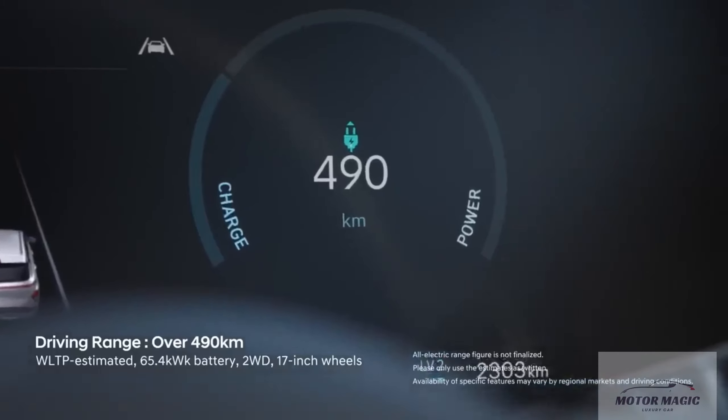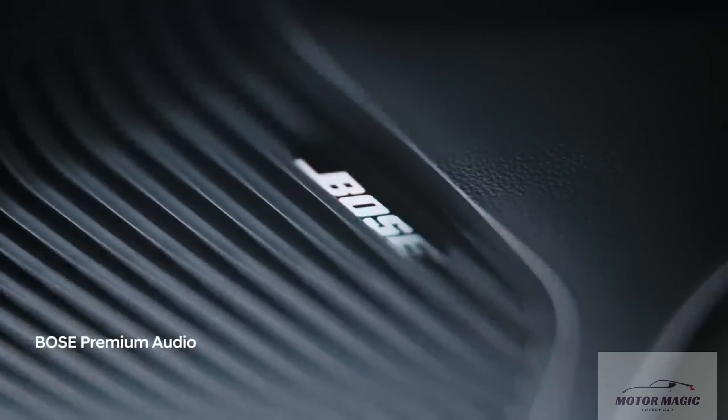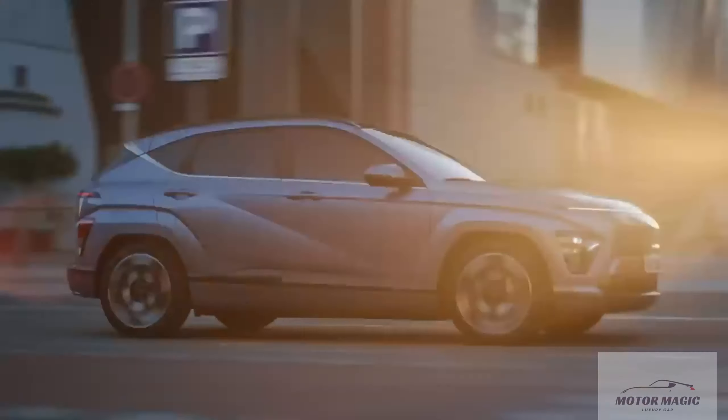Once we have the opportunity to test the new 2024 model, we'll update this story with driving impressions and test results.